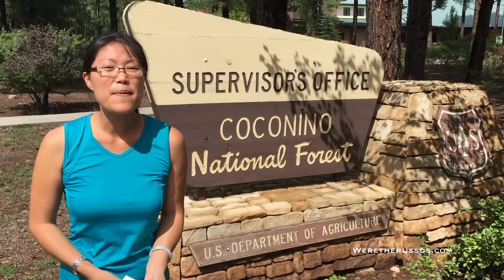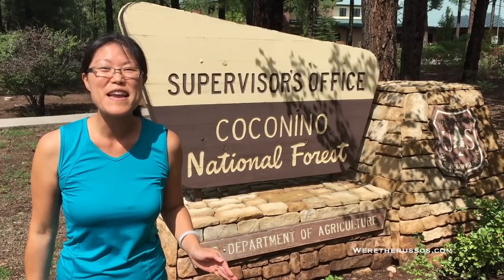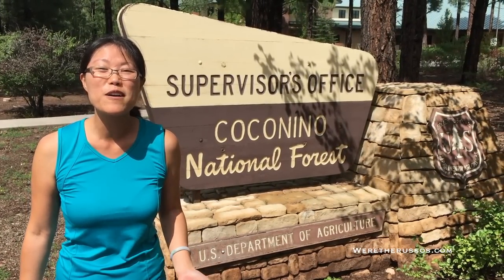If you're new to dispersed camping, my recommendation is to go in and talk to a ranger or someone who works for the public land you're looking to camp on. Other resources we like to use are the Allstays Camp and RV app on our phone, and a few websites such as freecampsites.net and Campendium.